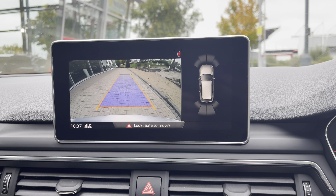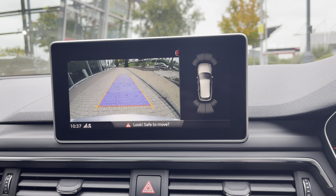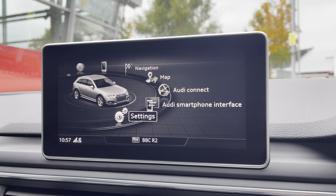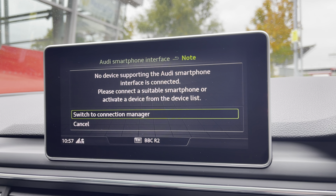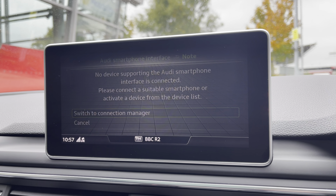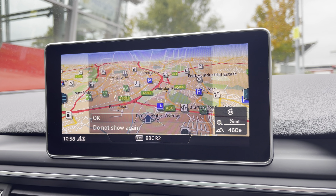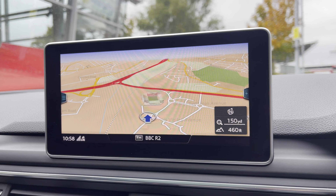For added safety, the rear-view camera helps you manoeuvre in tight spaces with confidence and ease. The MMI multimedia display connects to Audi Smartphone integration, supporting Apple CarPlay or Android Auto via the car's Bluetooth, along with maps to help you easily find your desired destination.